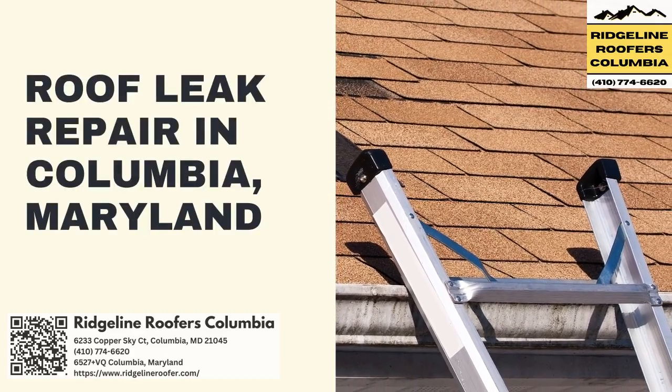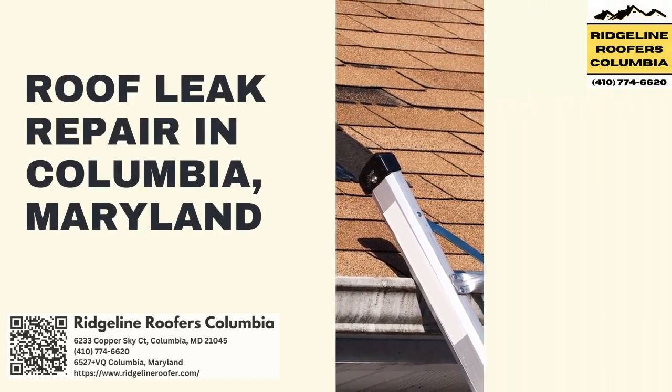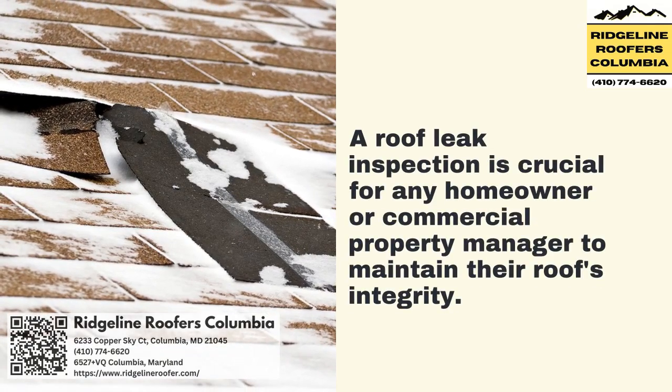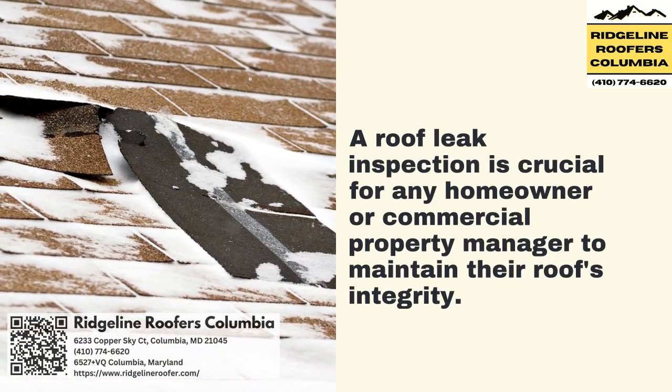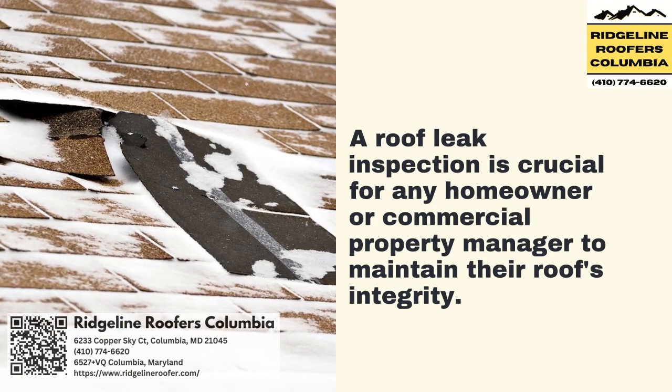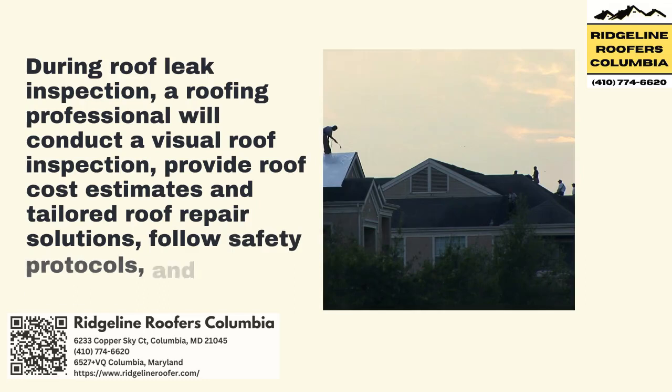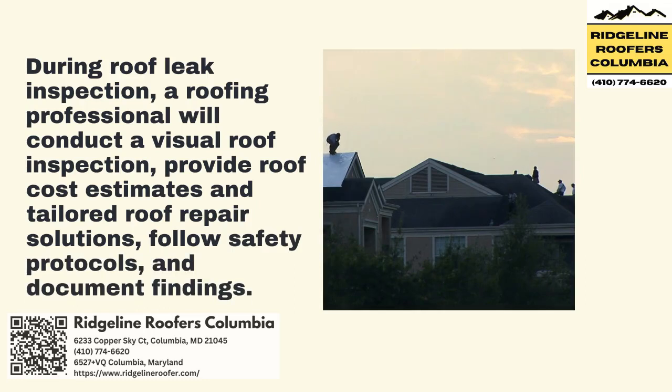Roof Leak Repair in Columbia, Maryland. A roof leak inspection is crucial for any homeowner or commercial property manager to maintain their roof's integrity. During roof leak inspection, a roofing professional will conduct a visual roof inspection, provide roof cost estimates and tailored roof repair solutions, follow safety protocols, and document findings.